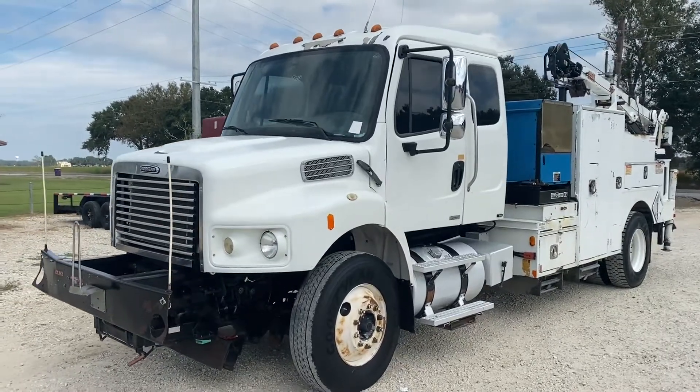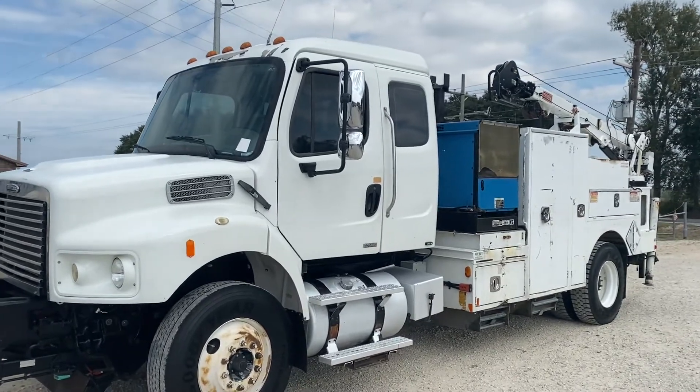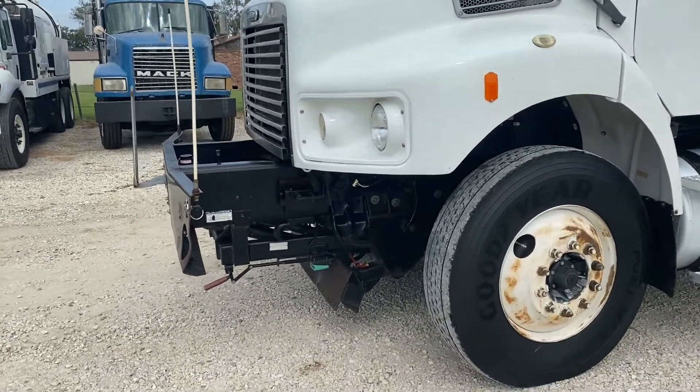Good to know — a walk-around video on this 2010 Freightliner M2 business class service truck. This is an ex-railroad vehicle. Starting over the front, you can see it does have all the hydraulics and the brackets for the railroad operation right there.